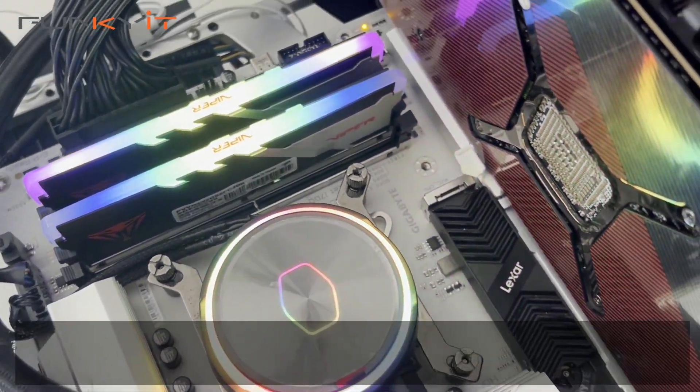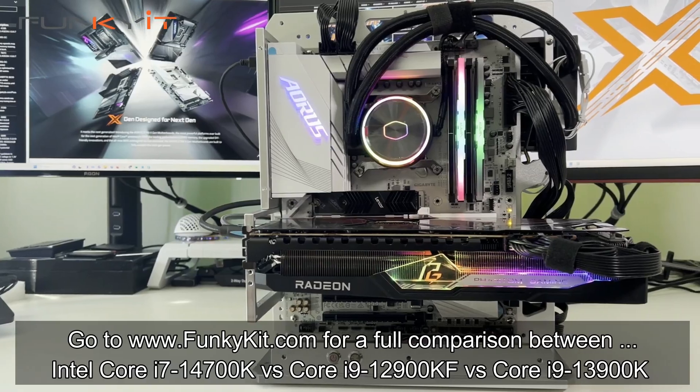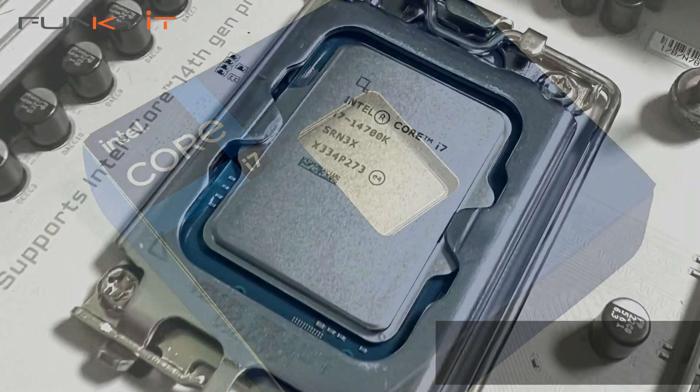Go to our website at funkygit.com to check out the full comparison between the Intel Core i7-14700K versus the Core i9-12900KF and the Core i9-13900K.